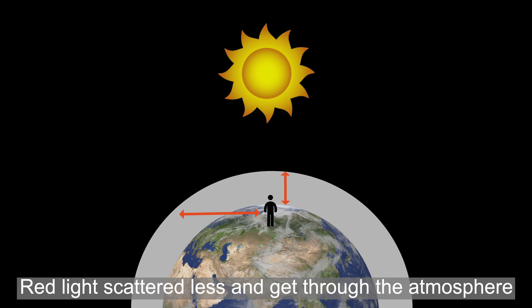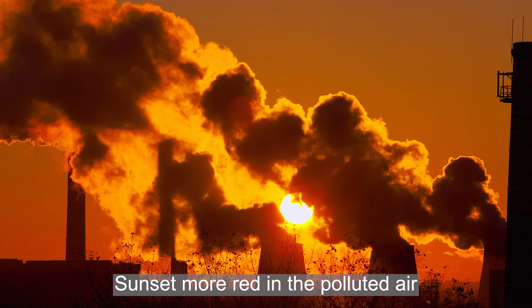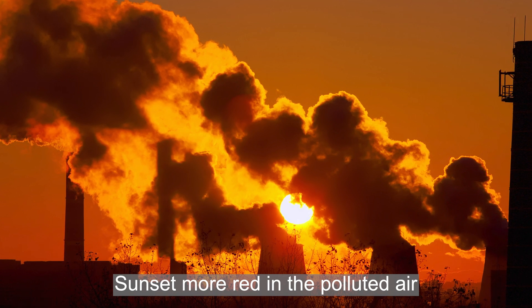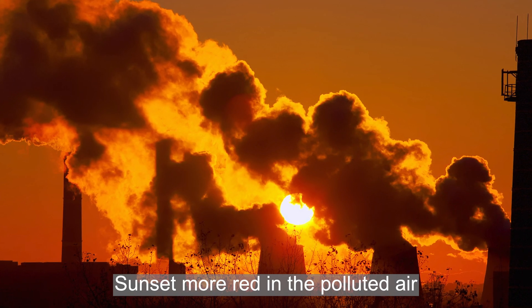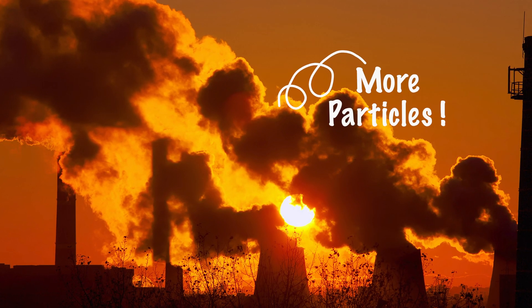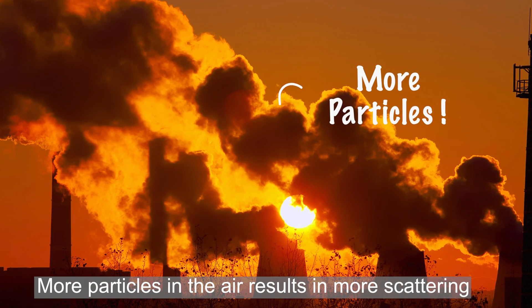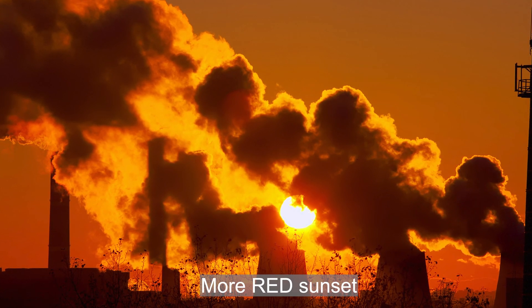Did you know that the sunset will appear more red if the air is more polluted? In the polluted air, there will be more particles present. More particles means more scattering, which means a redder sunset.